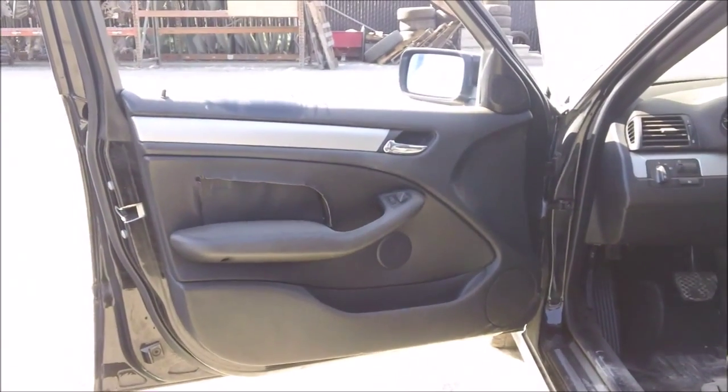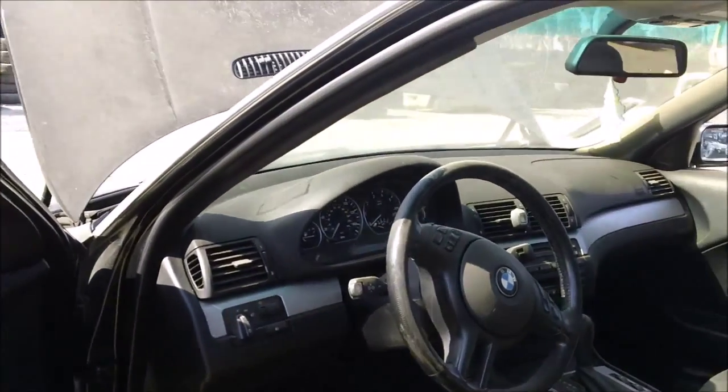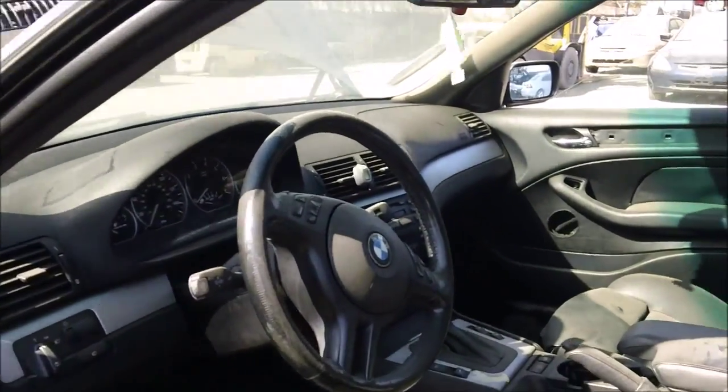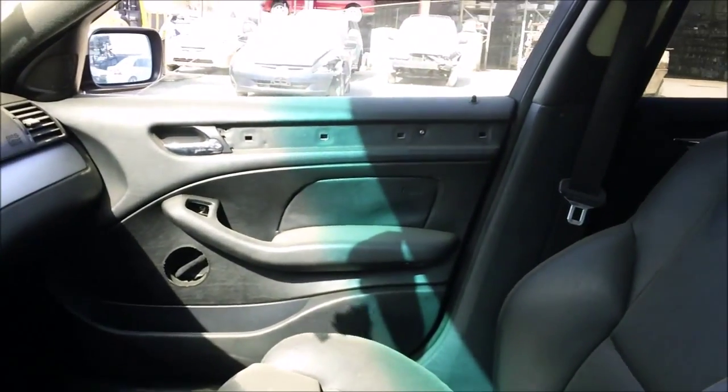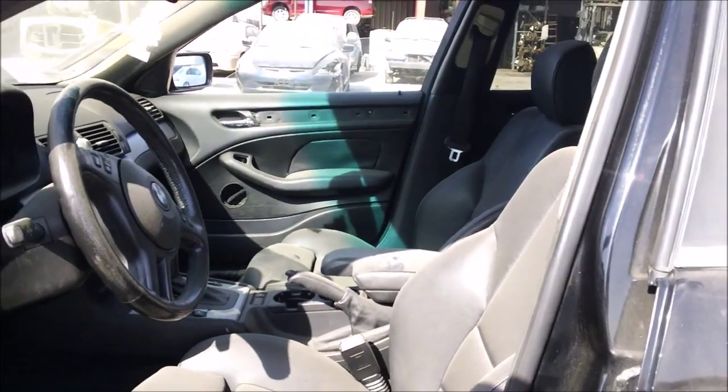The driver side door panel is in good condition, though it has a little bit of damage to it. The dashboard is in good condition. The front seats are in good condition as well.